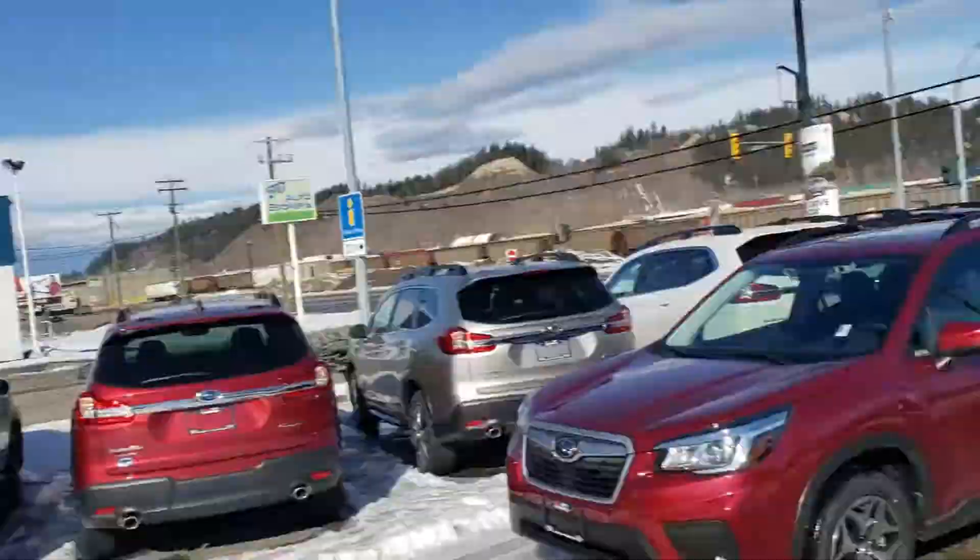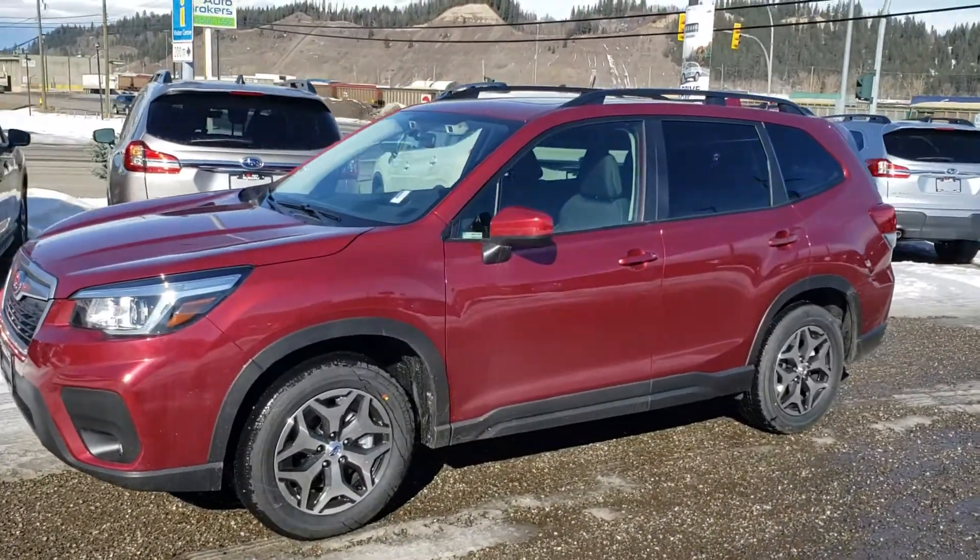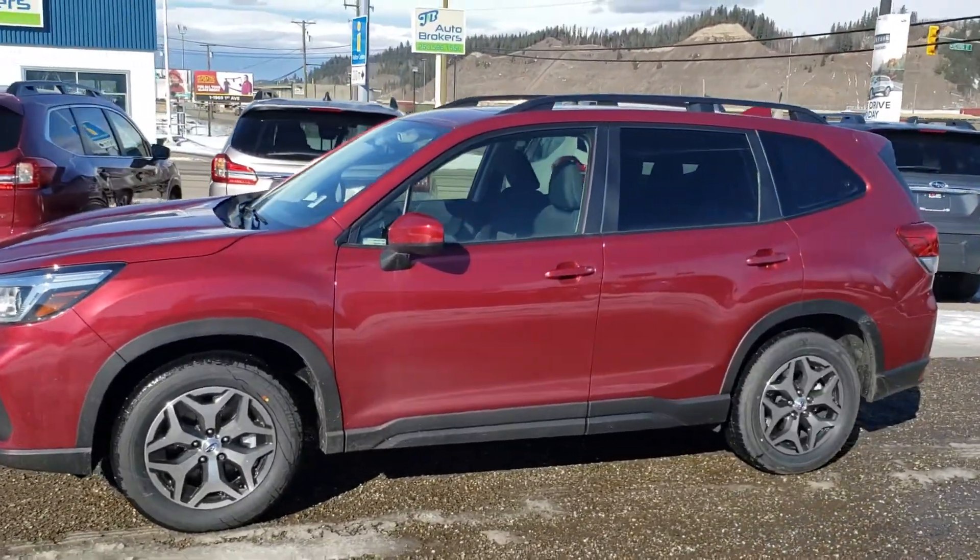Hey everyone, Tyson the Subaru Specialist here. This is our Subaru Forester 2-ring. The 2-ring is kind of our mid-level trim.